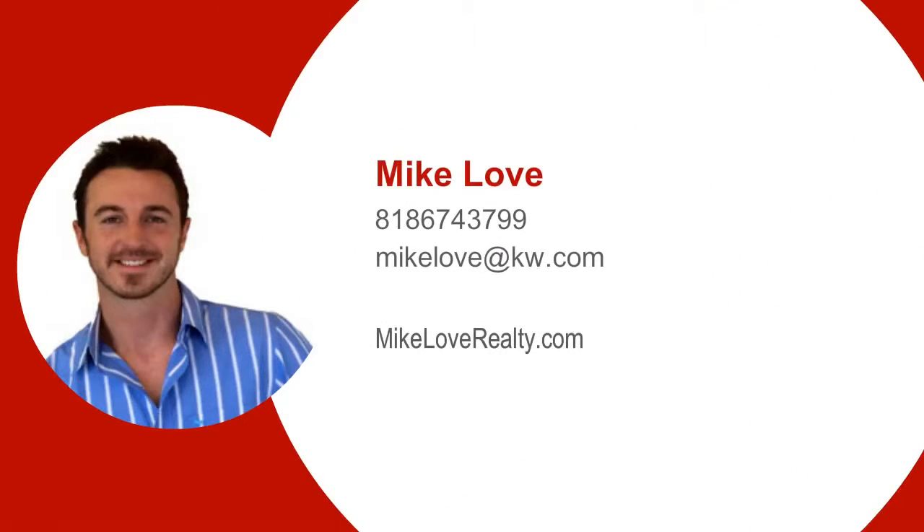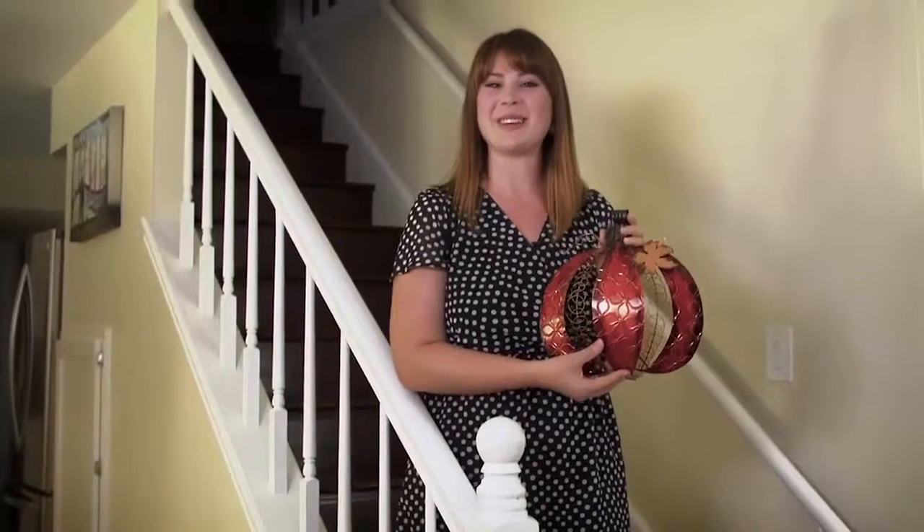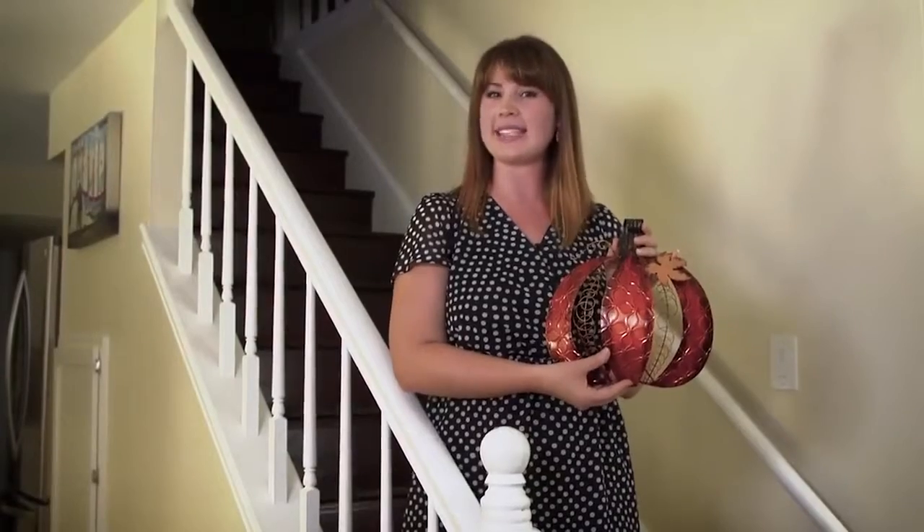Hey, it's me, Mike Love. This October, here are three quick and easy decorating tips to get your home ready for fall.